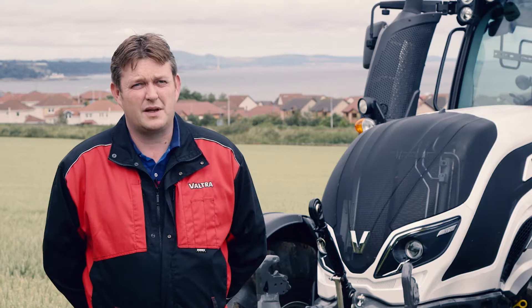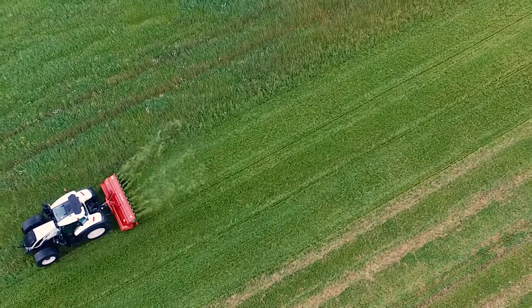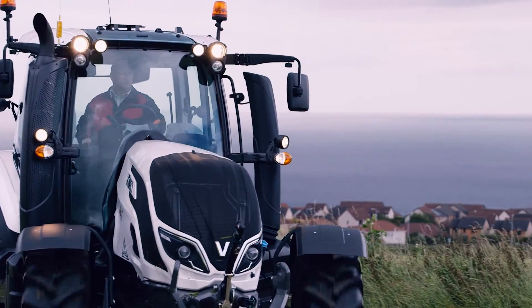One of the benefits of the new T4 series would have to be the auto steer guidance system, which I reckon takes the fatigue out of the job and you get more productivity out of your operator.